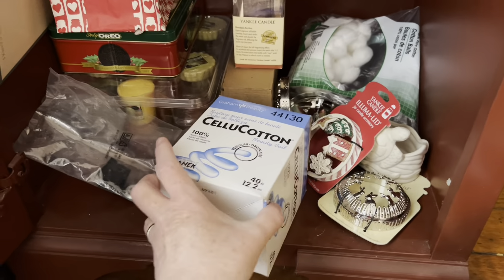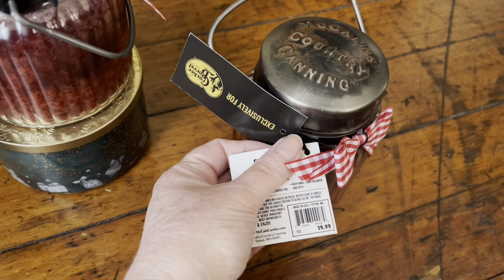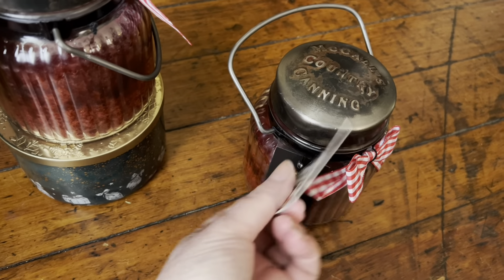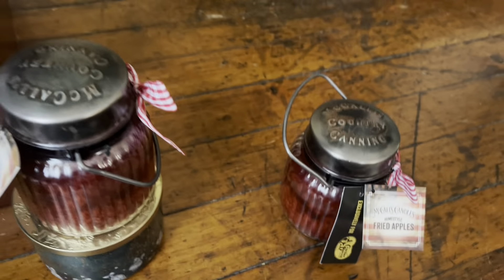I got this at Cracker Barrel, last year or the year before. McCall's, I think, are a little expensive — I paid $19.99 for it. Homestyle Fried Apples. Okay, I'm talking too much about that one.